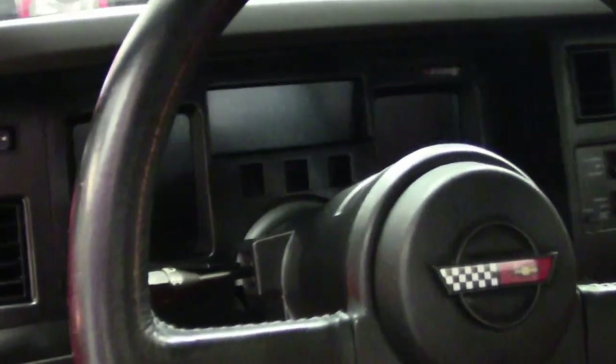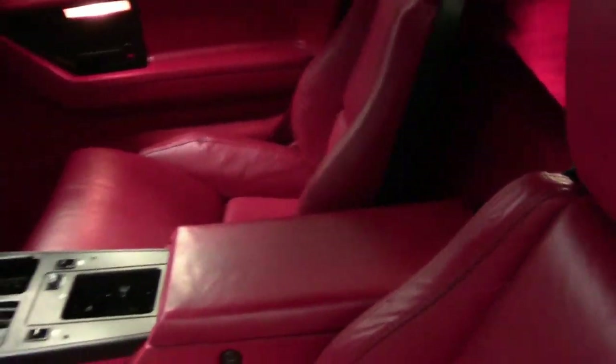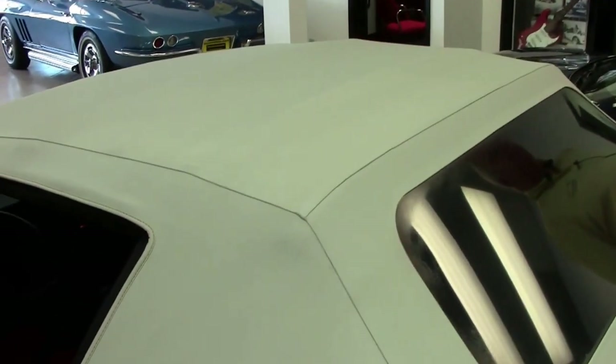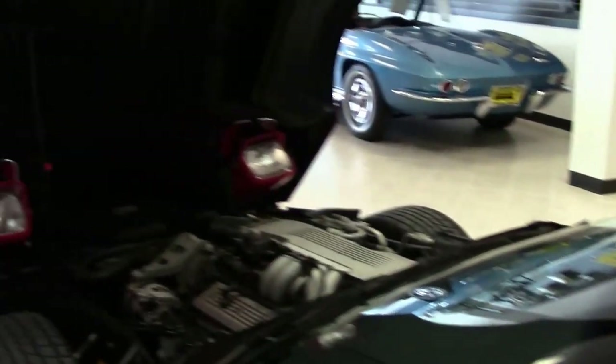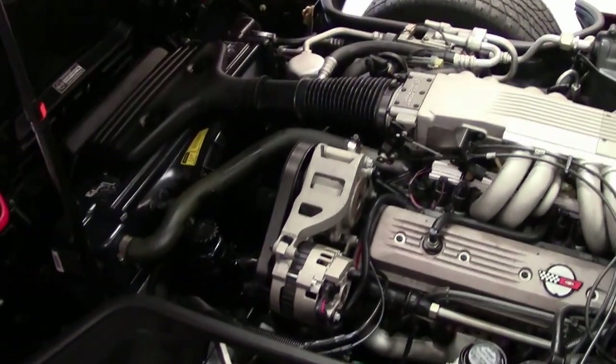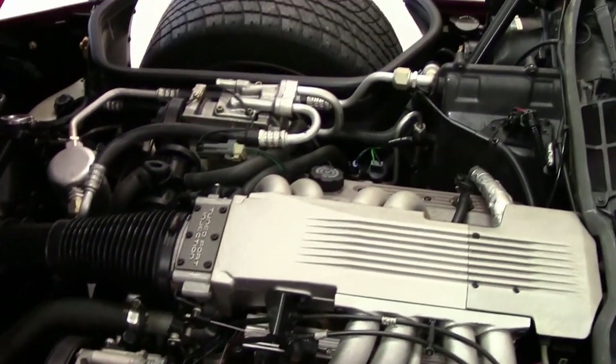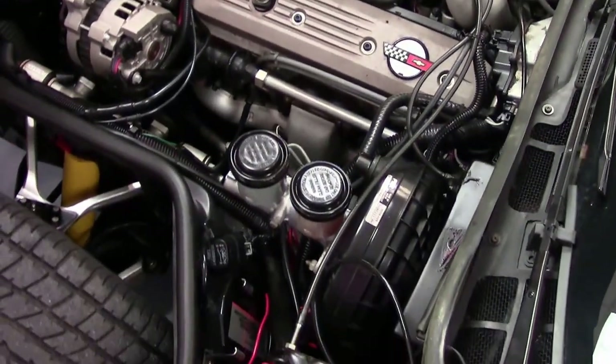Just absolutely clean interior. The soft top is very, very clean. And as you can see, there's the 240 horsepower L98 engine itself. The tires are in good condition for 14,000 plus miles — an absolute gem.